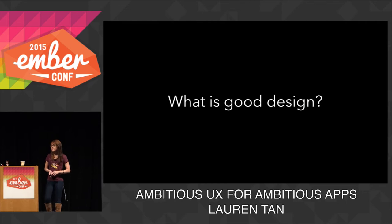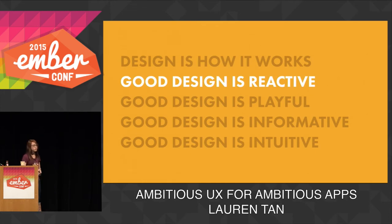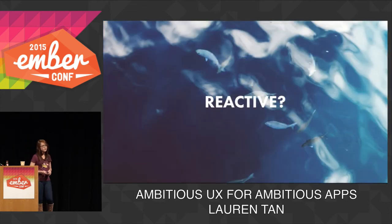So, what is good design? I think good design is a number of things, and here are a few of them. Firstly, I think good design is reactive. And by reactive, I mean instant feedback — the user is always aware of the effect of each interaction they make, as well as the state of the system at any time. And we do this through reactive programming.